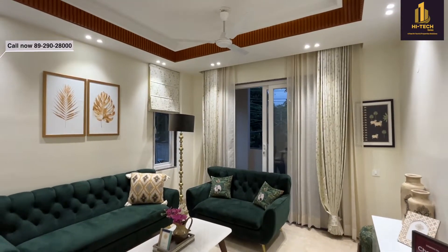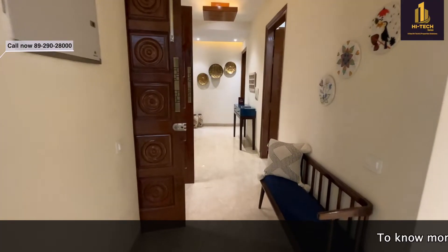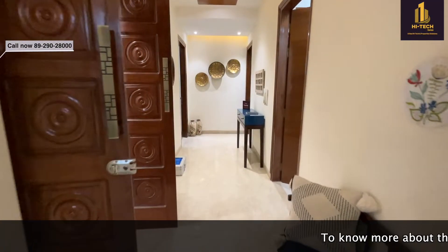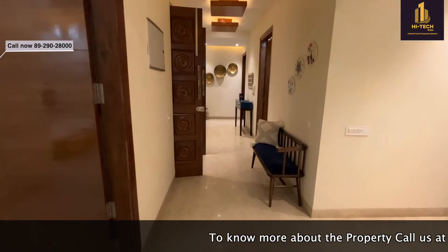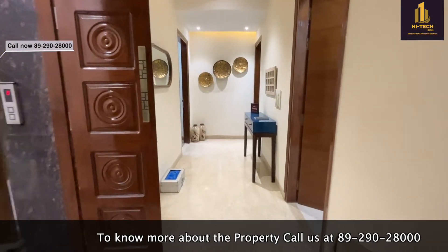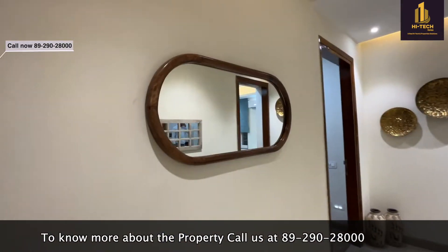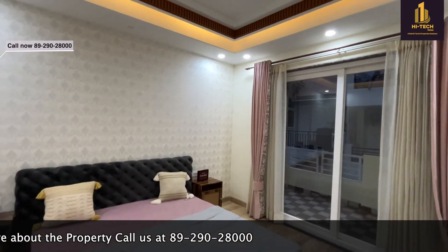I hope you have loved the tour of this property. If you really want to visit this property, you can contact us at 89290 28000 — we'll be providing you all the information regarding the floor. In case you are looking for some other kind of property, we are here to help you. We'll provide you property according to your budget, preference, and location.